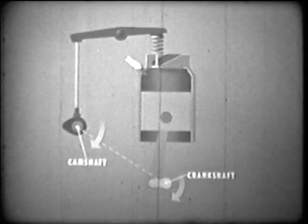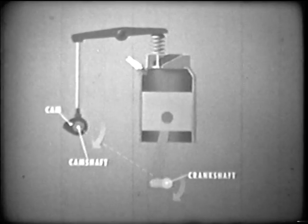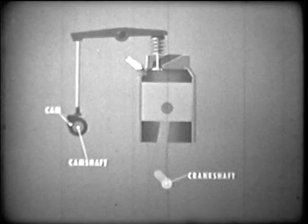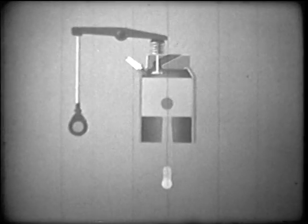Now we must answer the question: how do the intake and exhaust ports open at precisely the right times during the cycle? This we accomplish by a series of mechanical hookups called a valve train, which enables the movement of the crankshaft to regulate the movement of the valves. The crankshaft turns another shaft called the camshaft. This is designed with an eccentric for each valve — an eccentric is a disc shaped somewhat like an egg. As the camshaft revolves, the eccentric forces the pushrod upward, which lifts one end of the rocker arm, moving the other end downward, and forcing the spring-loaded valve to open. As the camshaft continues to revolve, pressure is released and the spring forces the valve to close.